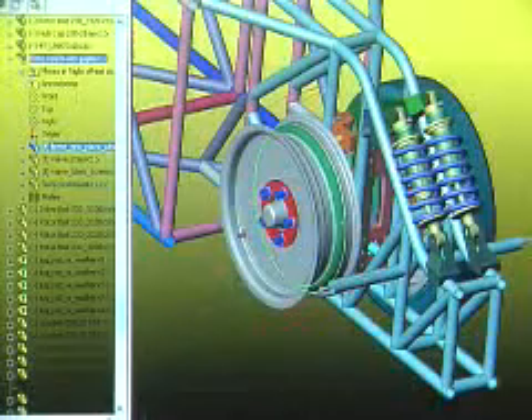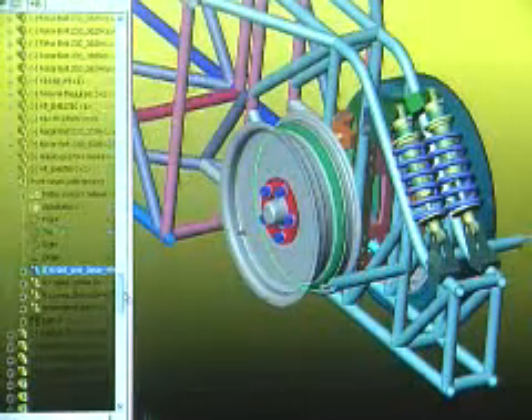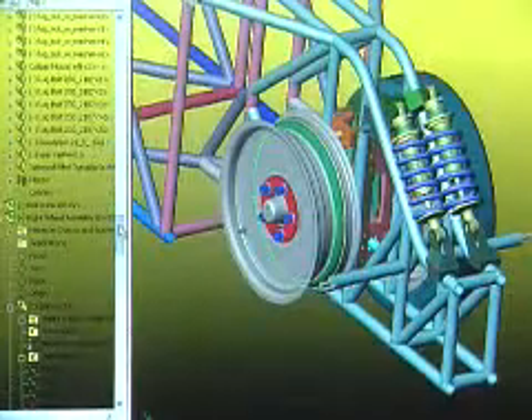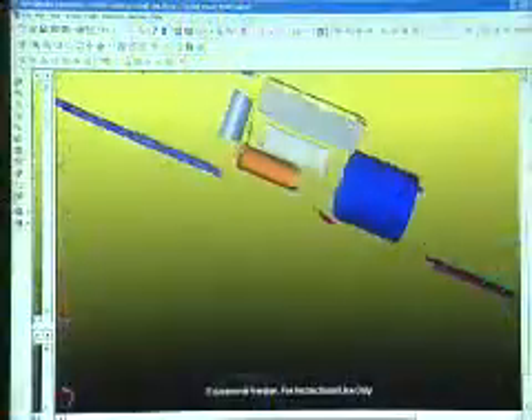A suspension system in a normal car takes up 10 or 12 cubic feet of room, but on ours it has to take up one cubic foot of room and it has to be just as strong. So you have to work with clearances and watch to see if a part rotates, it won't hit another part.